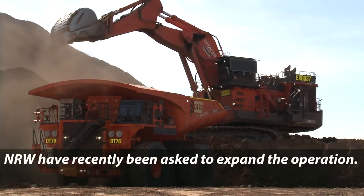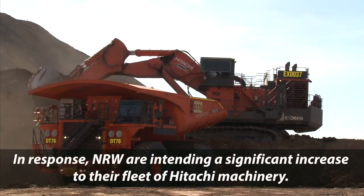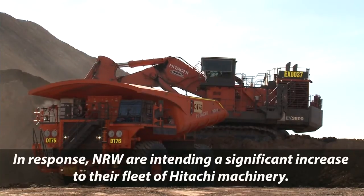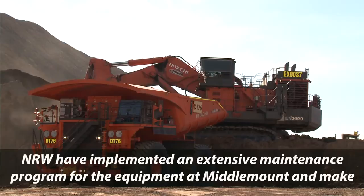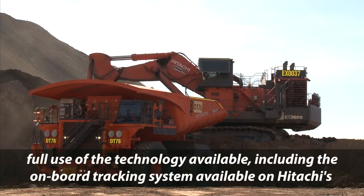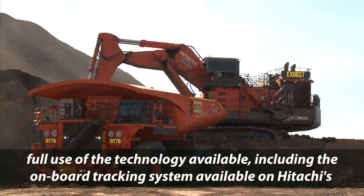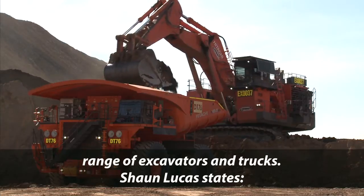NRW have recently been asked to expand the operation. In response, NRW are intending a significant increase to their fleet of Hitachi machinery. NRW have implemented an extensive maintenance program for the equipment at Middlemount and make full use of the technology available, including the onboard tracking system on Hitachi's range of excavators and trucks.